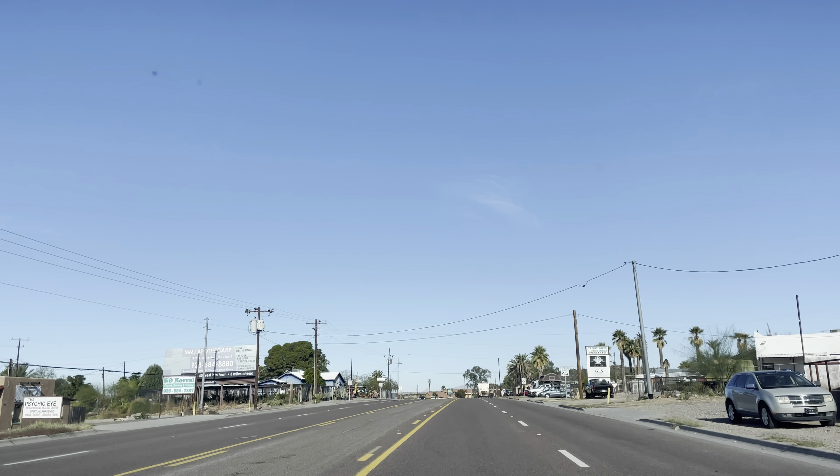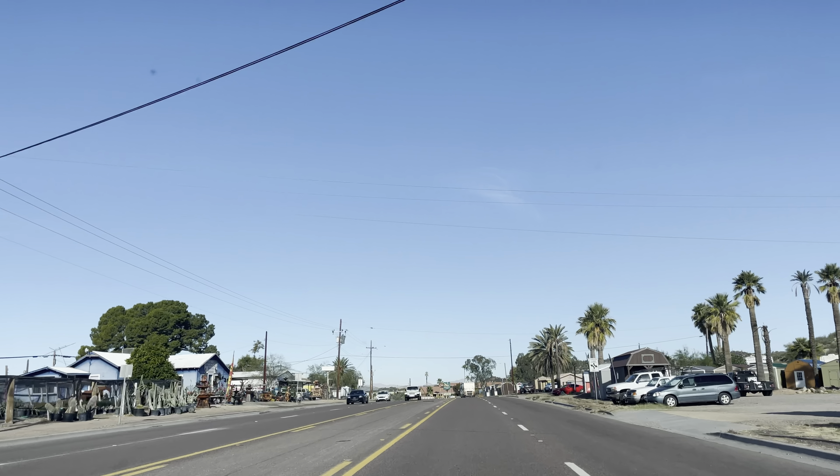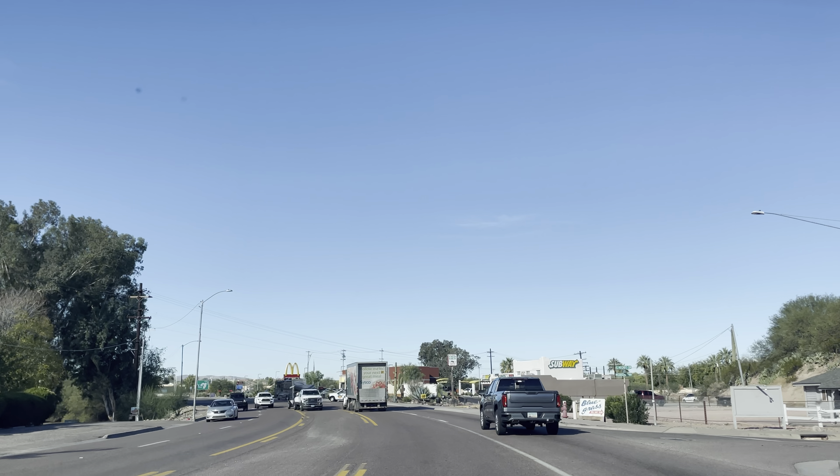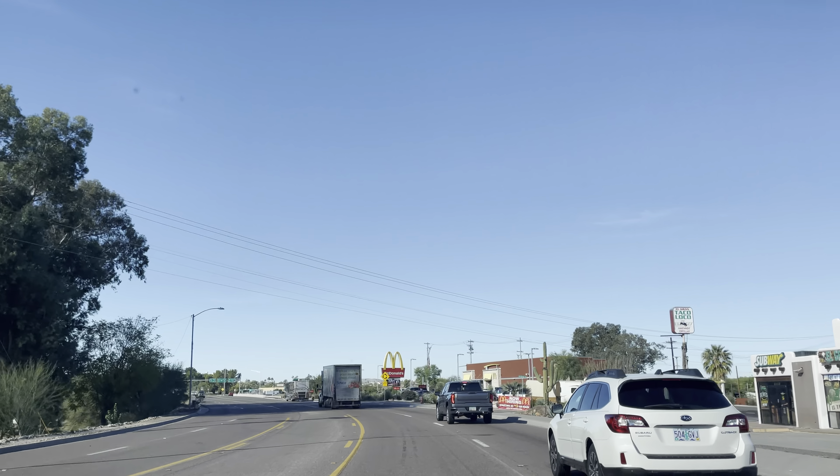Welcome to Wickenburg, Arizona — a little cowboy town outside of Phoenix. If you're new to the channel, we travel around all types of cities, states, and towns. Today's adventure: Wickenburg. Founded in 1863, this was actually part of the Mexican-American War era. Population just over 7,000 at the time of the video. Coming in on Highway 60. Let's check the town out.